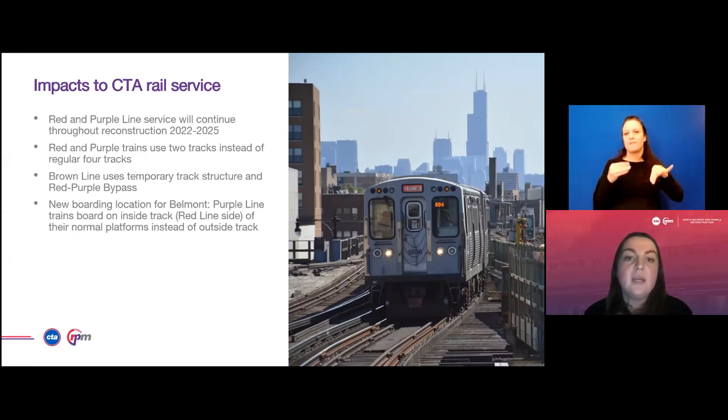Brown Line trains will begin using a temporary track structure as well as the new Red Purple Bypass. This will mean a new boarding location at Belmont station. Purple Line trains will board on the inside track where the Red Line side is now of their normal platforms, instead of the outside track.